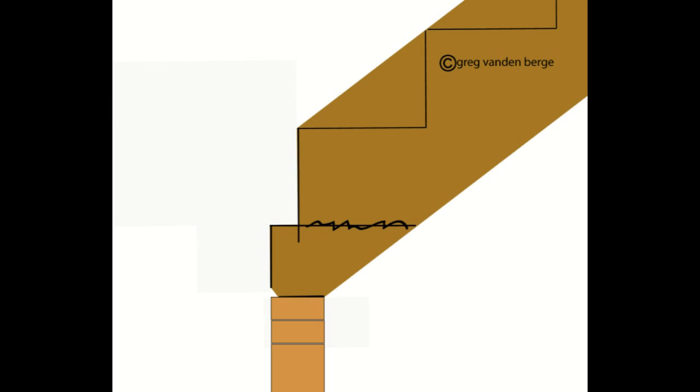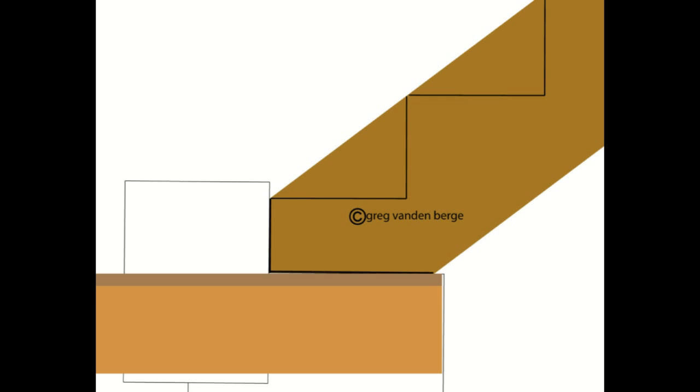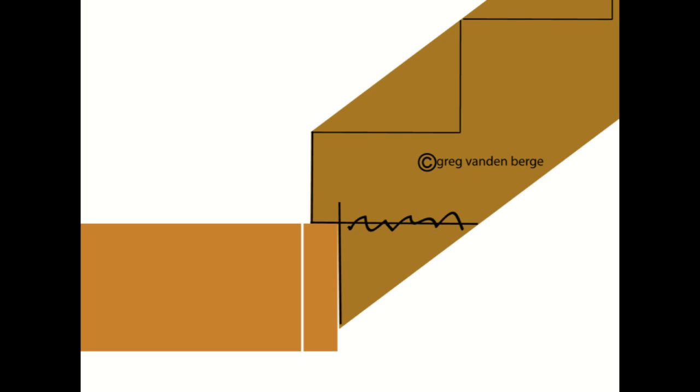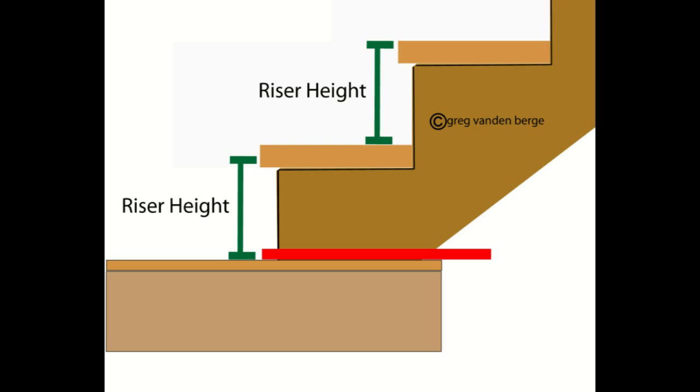I don't recommend this book to anyone who doesn't understand the fundamentals of stair building. This particular book was designed for people who already have a basic understanding of stair building and the construction process. If you need more information about stair building, it wouldn't be a bad idea to check out our website at stairs4u.com for more information.